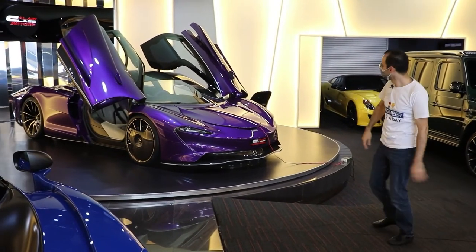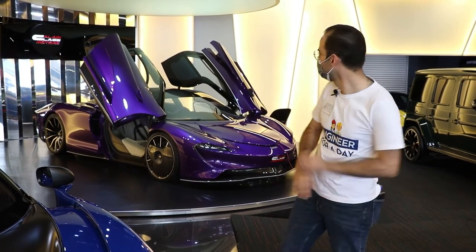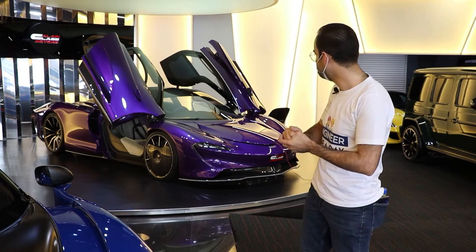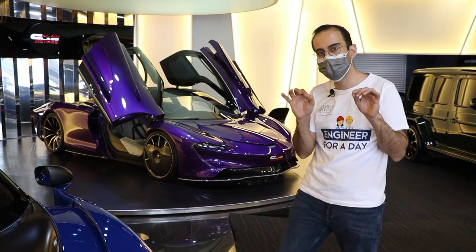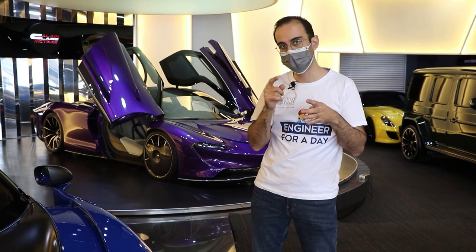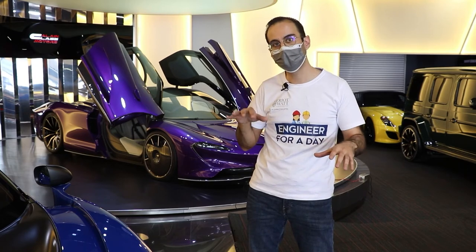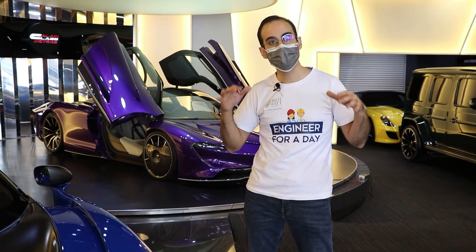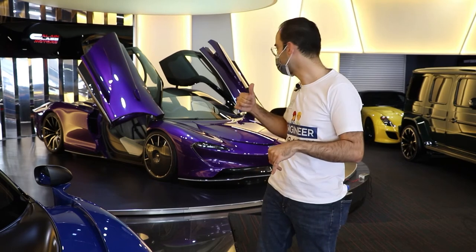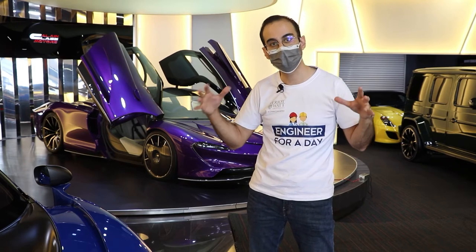Here we have the McLaren Speedtail — it can go really, really fast. This is an example of about 100 produced. They are very unique in the science, technology and engineering that went into them, in particular the aerodynamic design. I'm going to talk about how it allows this car to reach up to 400 kilometres per hour. This is the fastest McLaren on the road and the most aerodynamically efficient.